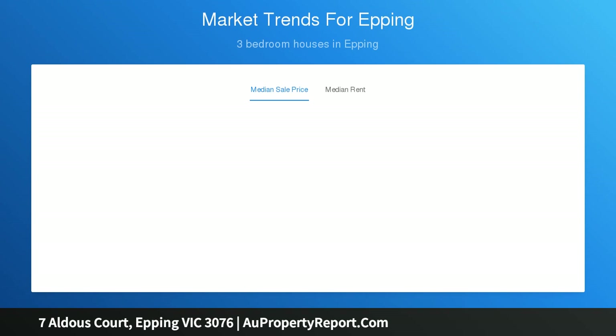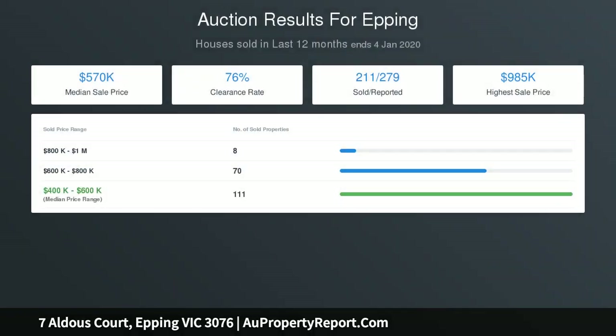Located within close proximity to Greenbrook Shops, Epping Plaza Shopping Center, local schools, Epping Train Station, bus stops, and family friendly parklands.